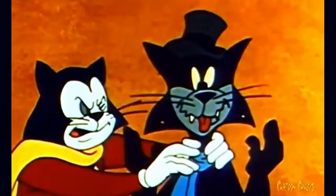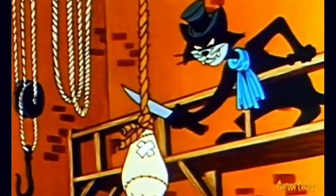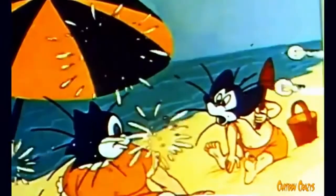I was going through a few of my old DVDs and I happened to find Courageous Cat and Minute Mouse, and I thought, hey, I haven't seen this in a while. I'm kinda bored, let me watch it. I found something interesting that I want to talk about, and that's this video.